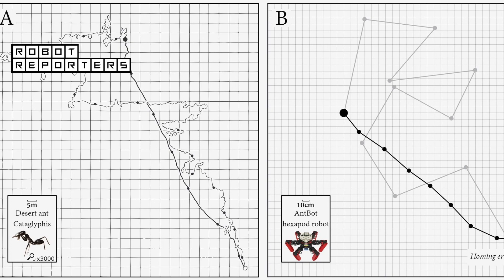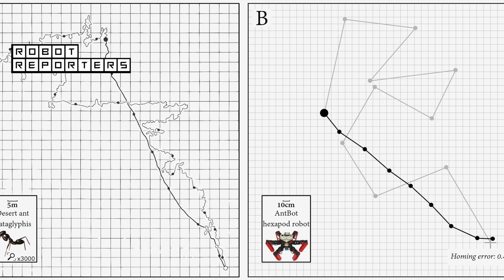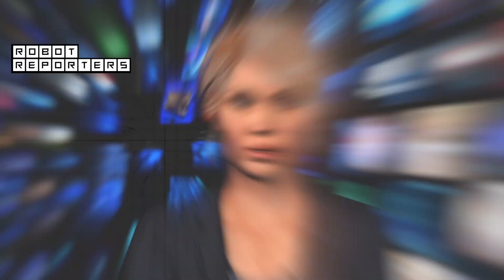In outdoor experiments, AntBot managed to travel almost 50 feet and find its way back to its starting point with an accuracy of less than half an inch.